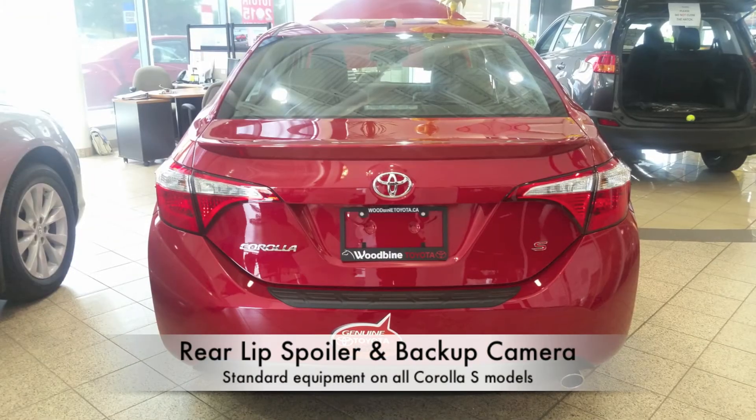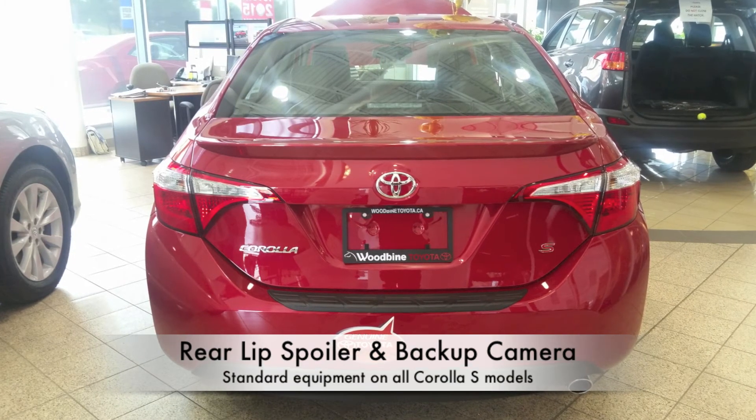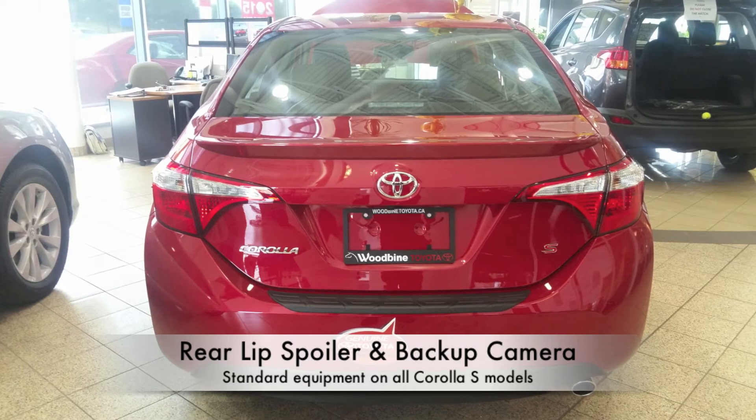As we make our way to the back, the Corolla S comes with a backup camera as well as a lip spoiler.